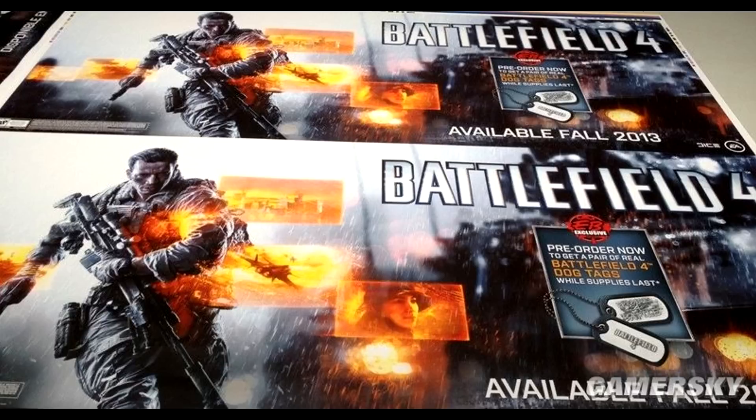The second interesting thing is that for EB Games — which I take to be an American retailer, I'm not really sure, I'm from the UK — it actually says you get an exclusive physical pair of Battlefield 4 dog tags if you pre-order the game.